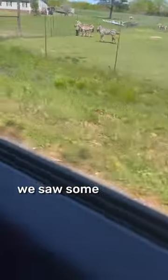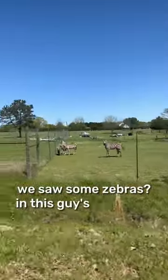And then while we were driving, we saw some zebras in this guy's front yard, which is pretty weird. And there's a camel too.